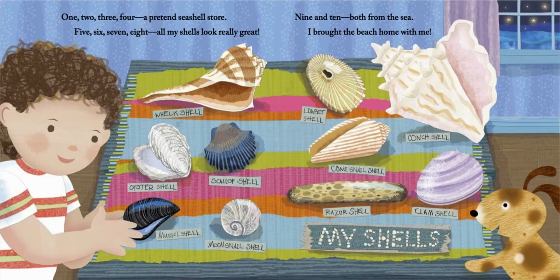One, two, three, four. A pretend seashell store. Five, six, seven, eight. All my shells look really great. Nine and ten. Both from the sea. I brought the beach home with me. The end.